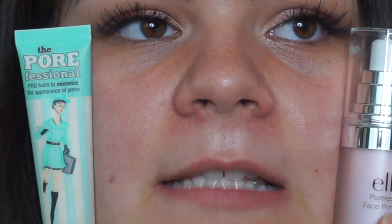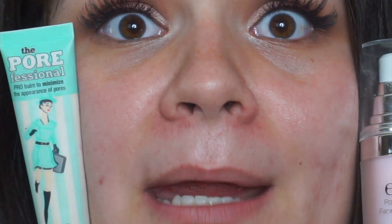My biggest problem area when it comes to pores is this general area — you're probably thinking it's the whole face, but it's all right. This side is going to be the Benefit Porefessional, and this side is going to be the e.l.f. Poreless Face Primer.